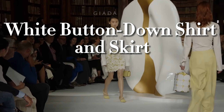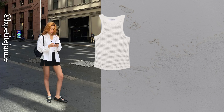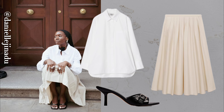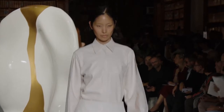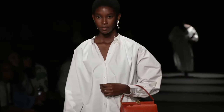Think a white button-down and skirt combo sounds too predictable? Think again. Pair it with anything from a structured midi to a flowy maxi. I often cinch my waist with a statement belt to create that hourglass silhouette and finish the look with strappy sandals or sleek ballet flats. It's feminine, flirty, and perfect for those days when you need a little extra flair. This combination can be styled for any occasion, from casual to formal — add delicate accessories for added charm.